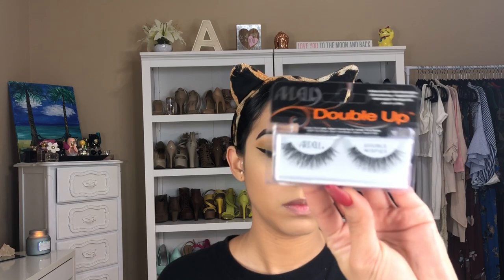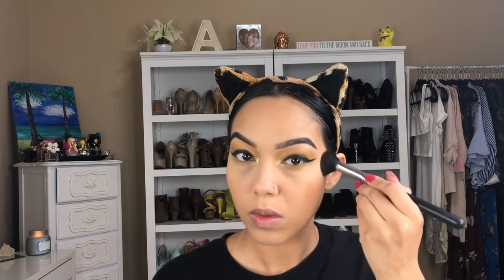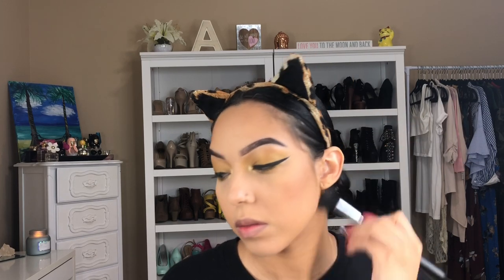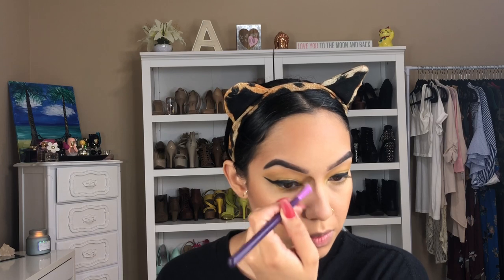Curling my lashes — the lashes I'll be using are the Ardell Double Up Double Wispies. Just dusting off any translucent powder that may be left over. Now I'm going in with my Benefit Hula bronzer — you guys already know this is my all-time favorite bronzer. Just blending all that in and warming up the face really nicely. Now I am contouring the nose area, still using the Hula bronzer.